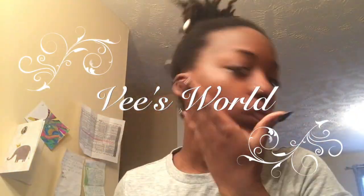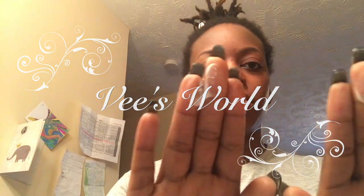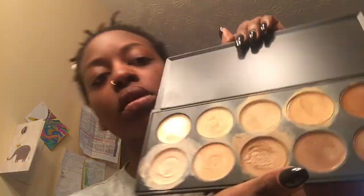Hey guys, welcome to V's World. This is like a little mini tutorial on just how I do my makeup for work, for school, for life. I'm definitely not a makeup artist. I don't claim to be a professional. I don't claim to know what I'm doing. I'm just showing you guys what I do.